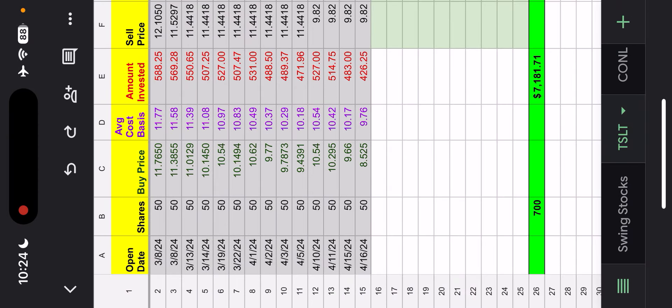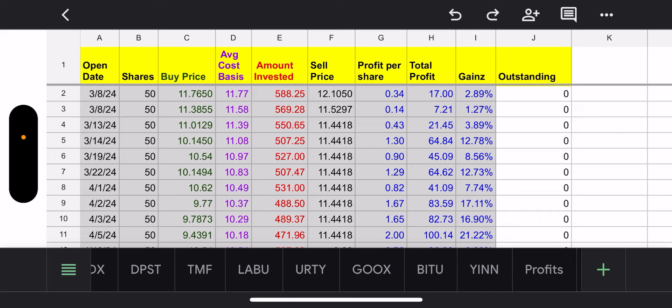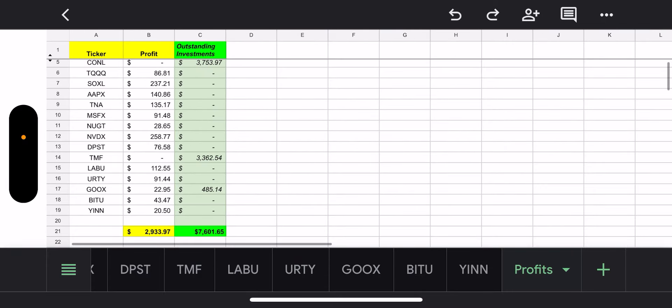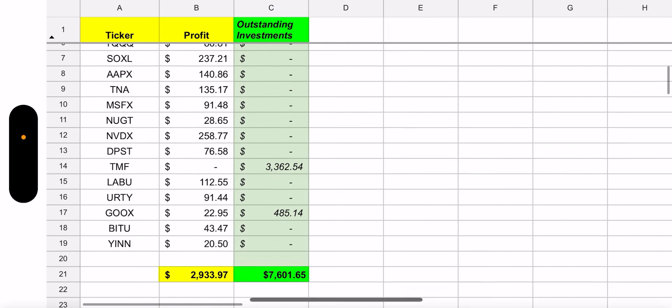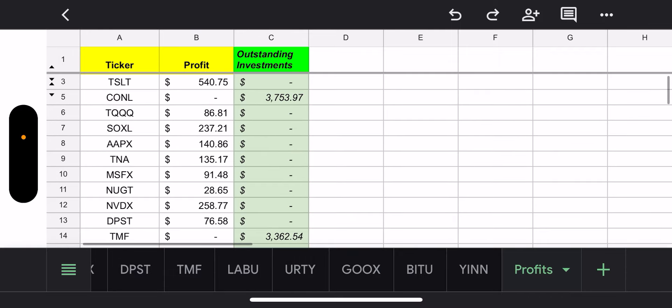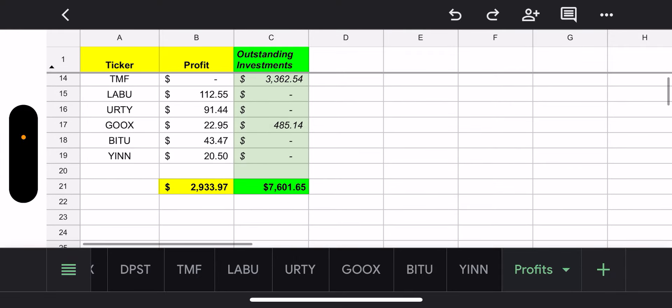That's it on my options update. Let's go to swing trading. I was underwater on the swing trades — I got too greedy, as you know from the last update. So I had to wait, not buy anything, and sell out when I was in profit on any of these. That finally happened and I got out. Now my rule of thumb is three funds at a time — no more than that. Right now I'm in three funds: CONL, TMF, and I just got into GOOGL, which is Google.